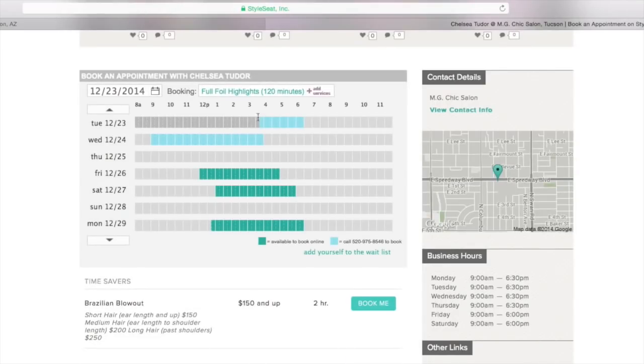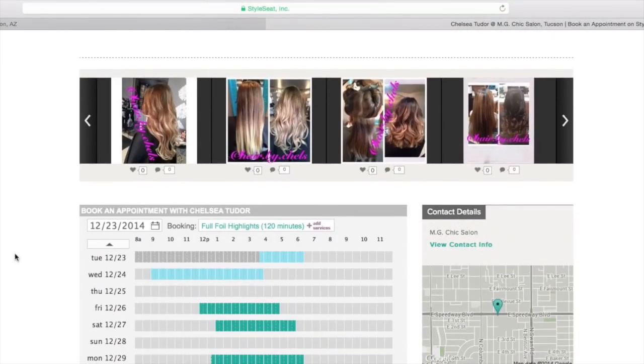My mom uses this service and I've turned a lot of friends onto it. I've used StyleSeat for my hair, nails, pedicures, and facials — pretty much every beauty service there is. I live in a small town and there are StyleSeat artists registered there, so I'm going to leave the link and info down below.